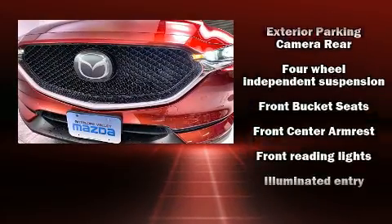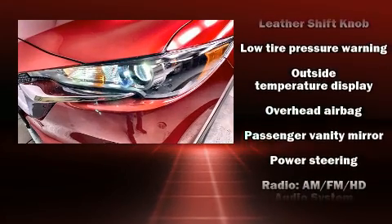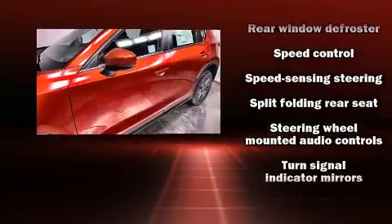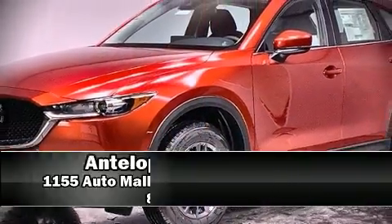Mazda also prioritized safety and security with features such as dual front impact airbags with occupant sensing, head curtain airbags, traction control, brake assist, ignition disabling, an emergency communication system, and four-wheel disc brakes with ABS.